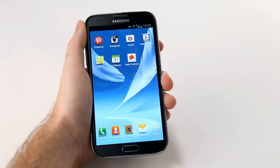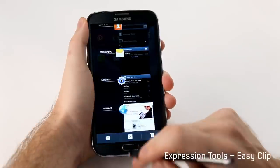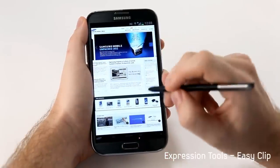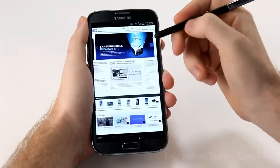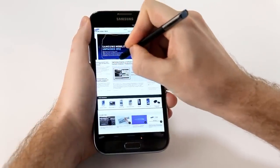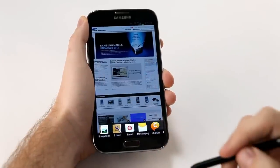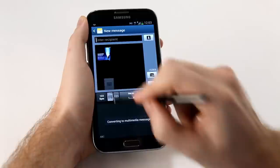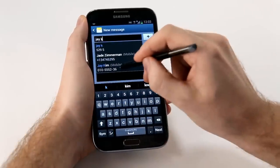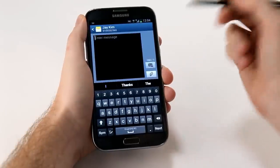We've also made it easier to capture and crop images to share or store in a scrapbook. I'm going to go into the Samsung Mobile site — I've got a friend Jay who's really into Samsung Mobile products — and I've seen this Unpacked event that I want to share with him. I'll press down the button, crop freely right around the edge, and then I have options of where to send it. I want to send an SMS, so I click Messaging, type in my friend Jay, and just that quickly I can send him the message.